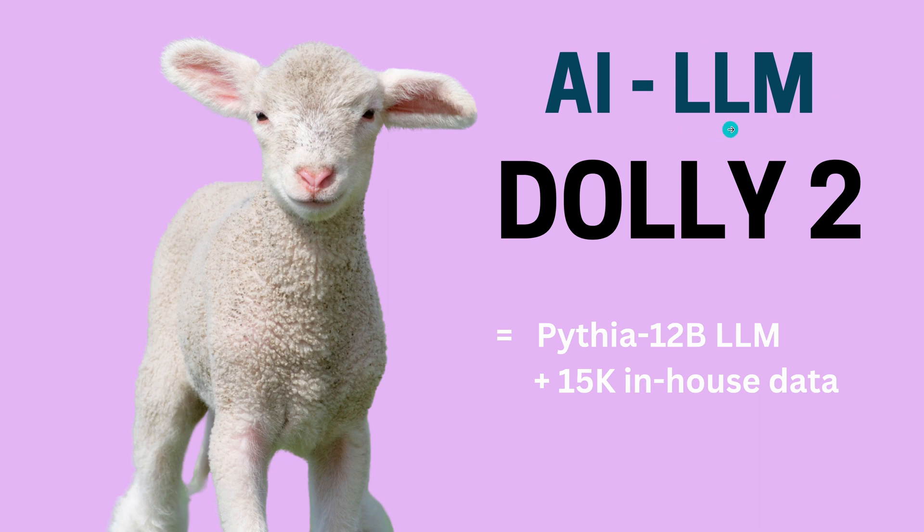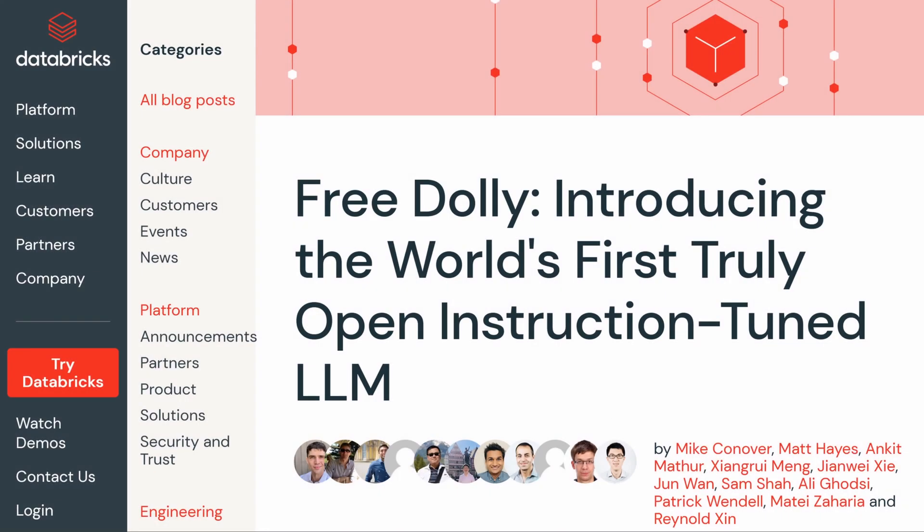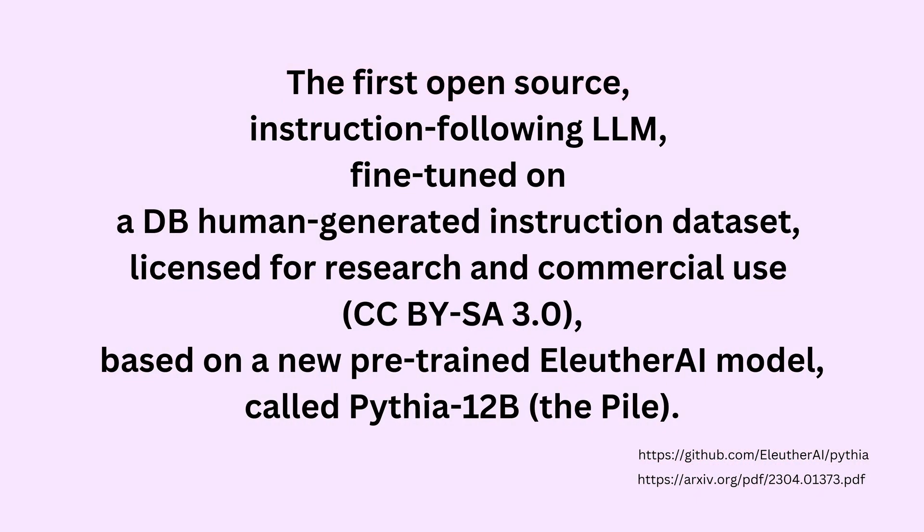It is a new LLM but a very special LLM, and I will show you in a second. It has a new Pythia 12 billion parameter model and it uses a completely new open source dataset of 15,000 cases generated by Databricks. This is the article by Databricks: 'Free Dolly — Introducing the World's First Truly Open Instruction Fine-Tuned LLM.' Today is April the 13th and we have a new model.